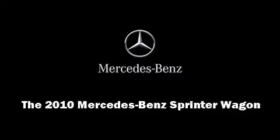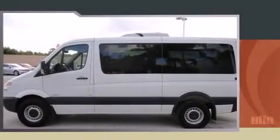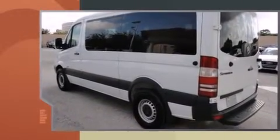It features an automatic transmission, rear-wheel drive, and a three-liter six-cylinder engine. The engine breathes better thanks to a turbocharger, improving both performance and economy.